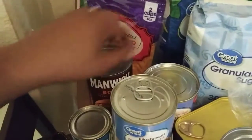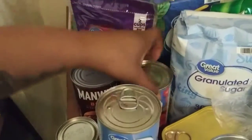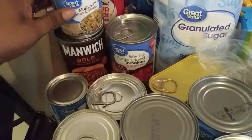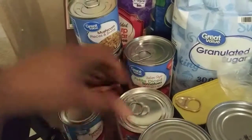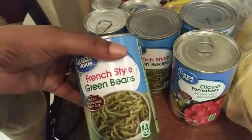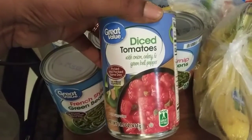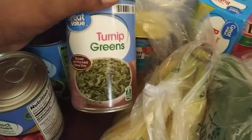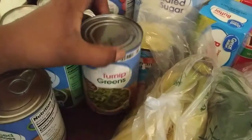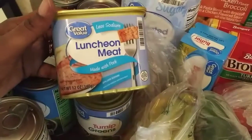We bought Manwich — the bold is the best, don't get the original, get bold. These are petite diced tomatoes with basil, garlic, and oregano. We got mushrooms, condensed milk, tomato paste, cream of chicken, some French style green beans, another diced tomato with onion, celery, and bell pepper. I also wanted to try the Great Value canned greens since I've tried the Glory brand. My baby has been talking about Spam, so we're trying the Walmart brand.